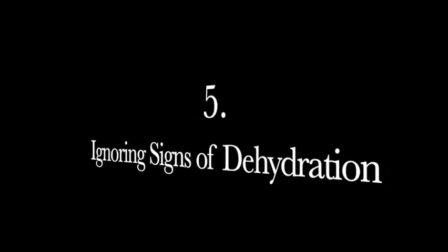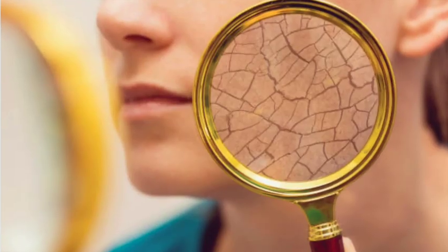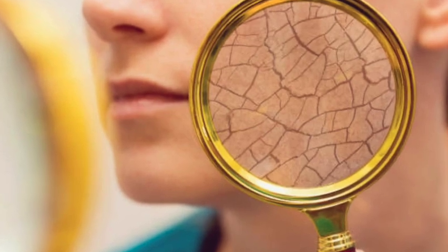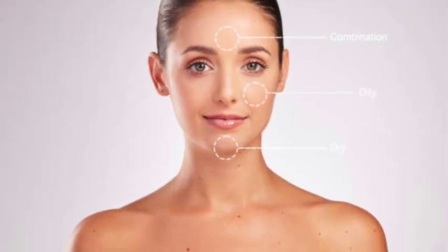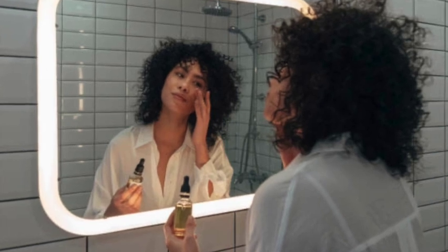Mistake number five: ignoring signs of dehydration. Tight and flaky skin is a huge indicator of dehydration. You want to introduce a hyaluronic acid-based hydrator to your regimen before you apply moisturizer, both morning and night, to give dehydrated skin a boost in water content.